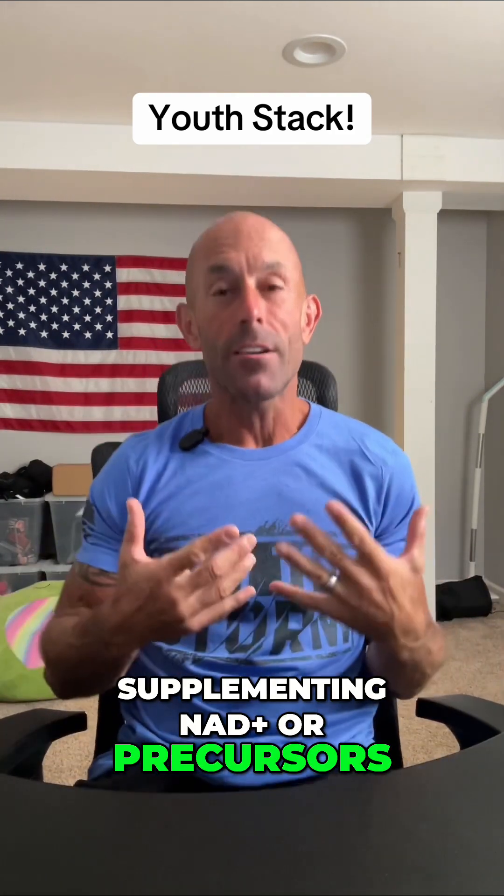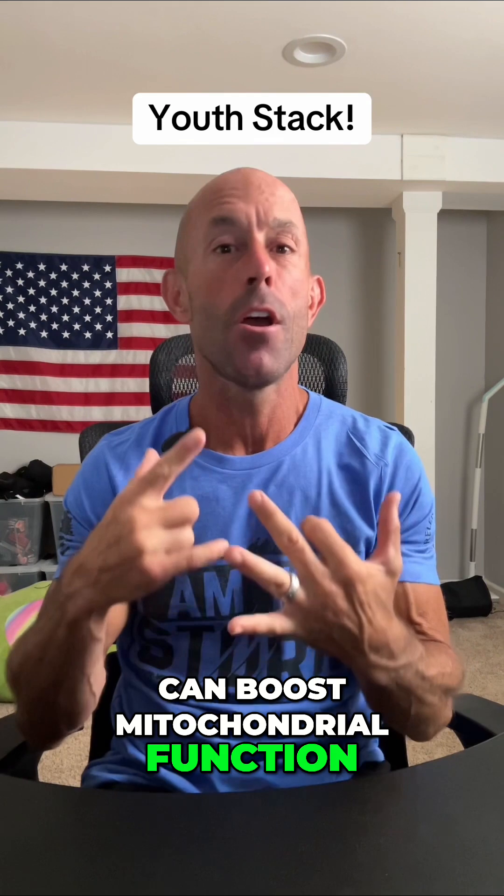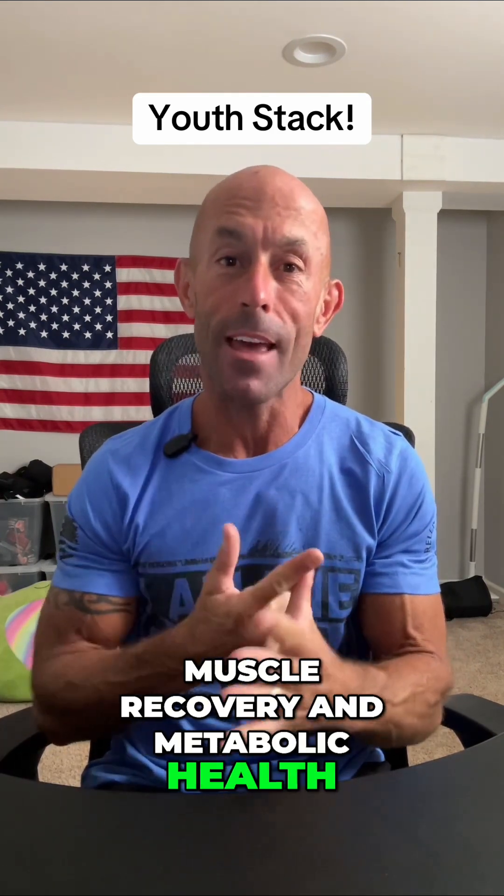Supplementing NAD+, or precursors like NMN or NR, can boost mitochondrial function, repair damaged cells, and support brain clarity, muscle recovery, and metabolic health. It's like recharging your battery at the cellular level.